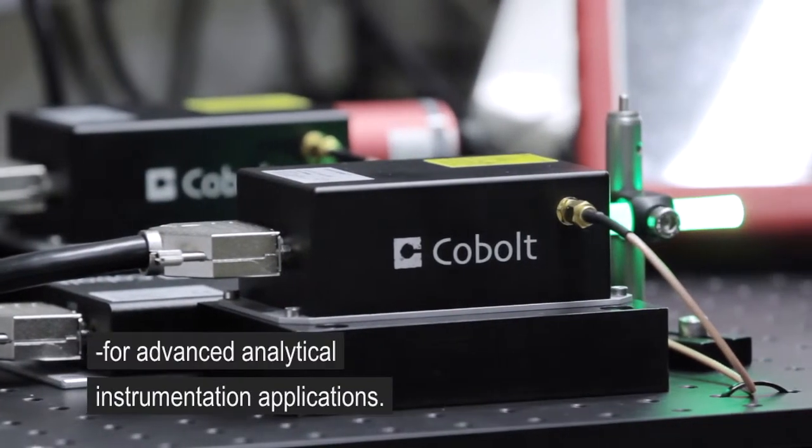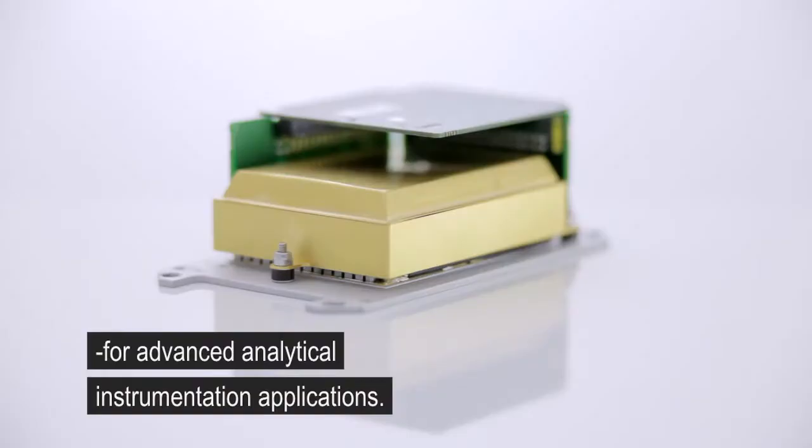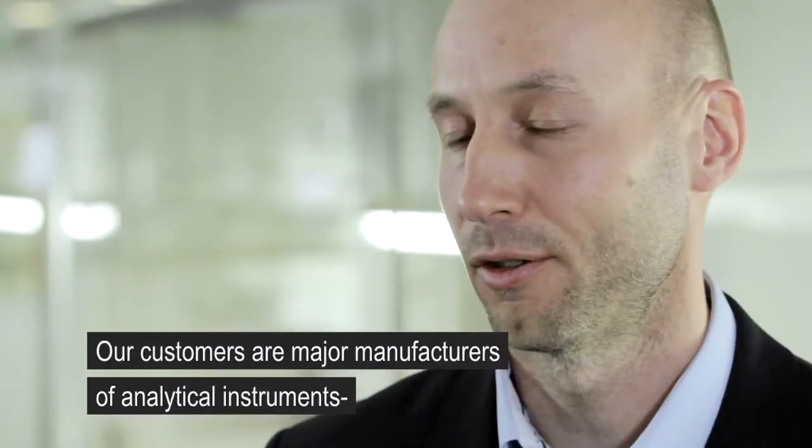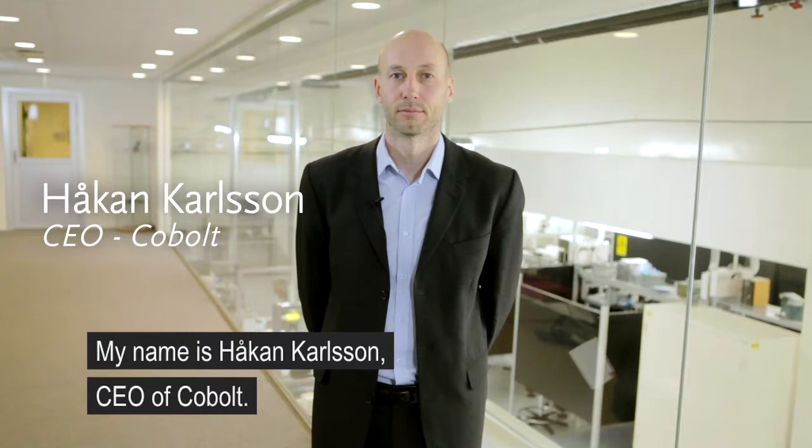We make high-performance lasers for advanced analytical instrumentation applications. Among our customers are some of the major manufacturers of analytical instruments as well as leading research labs. My name is Håkan Karlsson, I am the CEO of Cobalt.